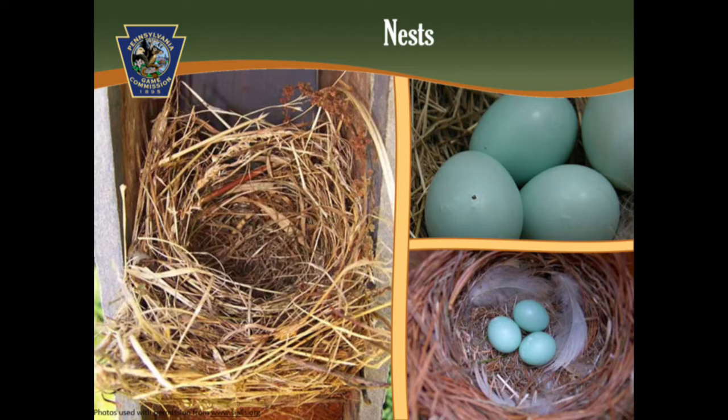After the nest is built, the female lays one egg a day until she has a full clutch. She may lay up to seven eggs, but four or five are most common. She begins to incubate after the last egg is laid. Eggs are usually laid in the morning. Eastern bluebird eggs are plain and light blue in color, though a small percentage of eggs may be white. Incubation lasts about two weeks.